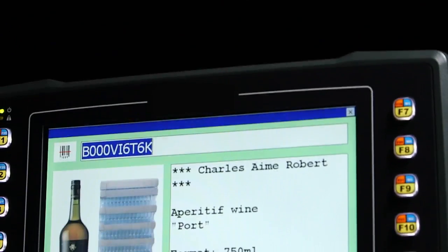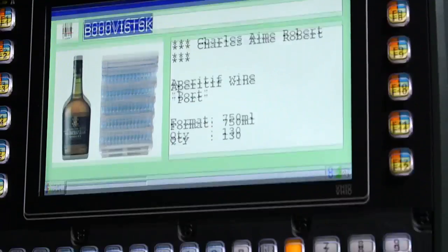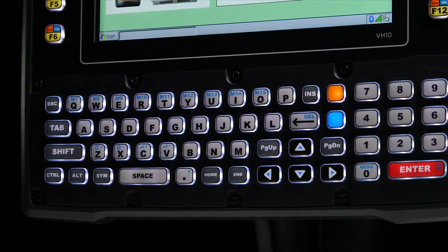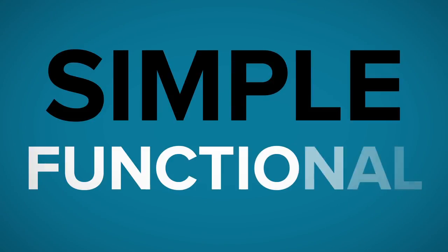The VH-10 is outfitted with a superior, high-quality touchscreen for extreme usability, an extra-bright display that's readable even in intense sunlight, and an LED-backlit keyboard that's advantageous in dim environments. It's simple and functional.